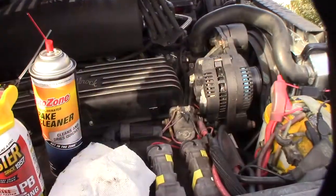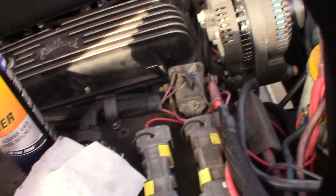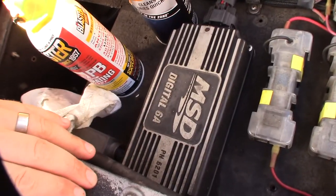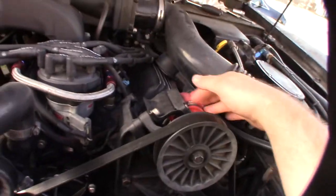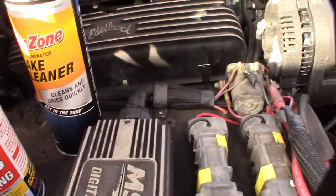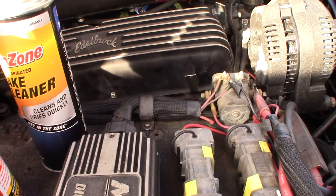Let me show you the engine real fast - I'm running a 351 Windsor with a roller cam and Edelbrock heads. I'm also running an MSD box, which enhances the spark, and I have a Holley fuel injection with a TFI MSD TFI distributor and coil. All my sensors check out fine on the fuel injection, so it seems like a spark issue.